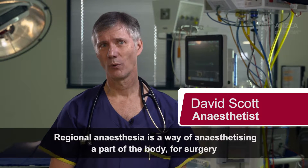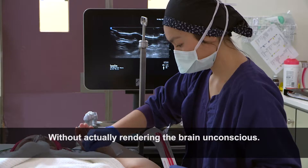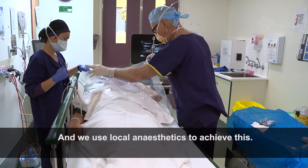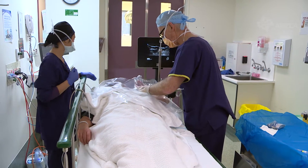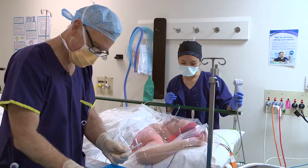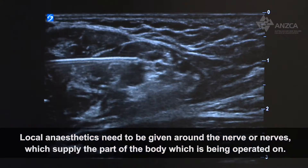Regional anaesthesia is a way of anaesthetising a part of the body for surgery without actually rendering the brain unconscious. We use local anaesthetics to achieve this — local anaesthetics need to be given around the nerve or nerves which supply the part of the body being operated on.